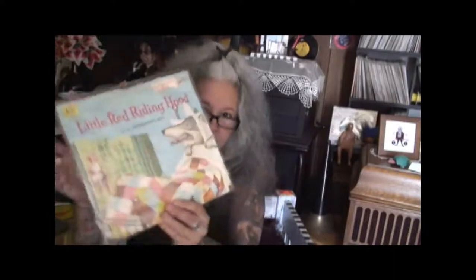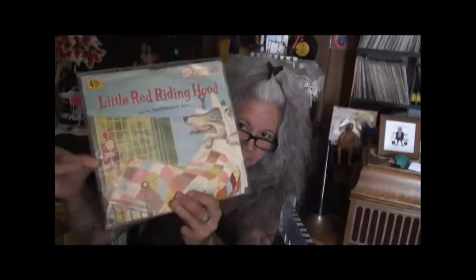Look at this. Beautiful — RCA Victor for Children. Little Red Riding Hood and the Gingerbread Boy, 78 with picture sleeve. Gorgeous. I got The Night Before Christmas, Frosty the Snowman, and Rudolph on Child Craft Records, 78 with picture sleeve. Gorgeous. These picture sleeves made me so excited — I was like a crazy person in the store.